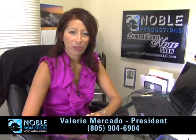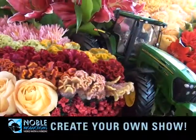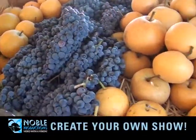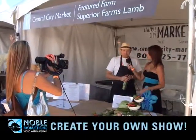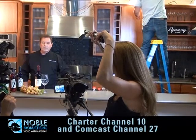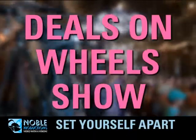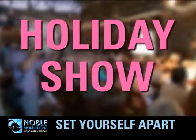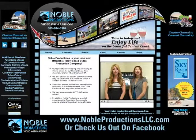My name is Valerie with Noble Productions, your local television and video production company. If you're a business owner interested in setting yourself apart from your competitors, Noble Productions has the solution for you. We are creating 30-minute television shows that can be featured on Charter Channel 10 or Comcast Channel 27. Whether it's an infomercial, educational, or something all together new, we can produce that for you. Give us a call or visit us online at nobleproductionsllc.com.